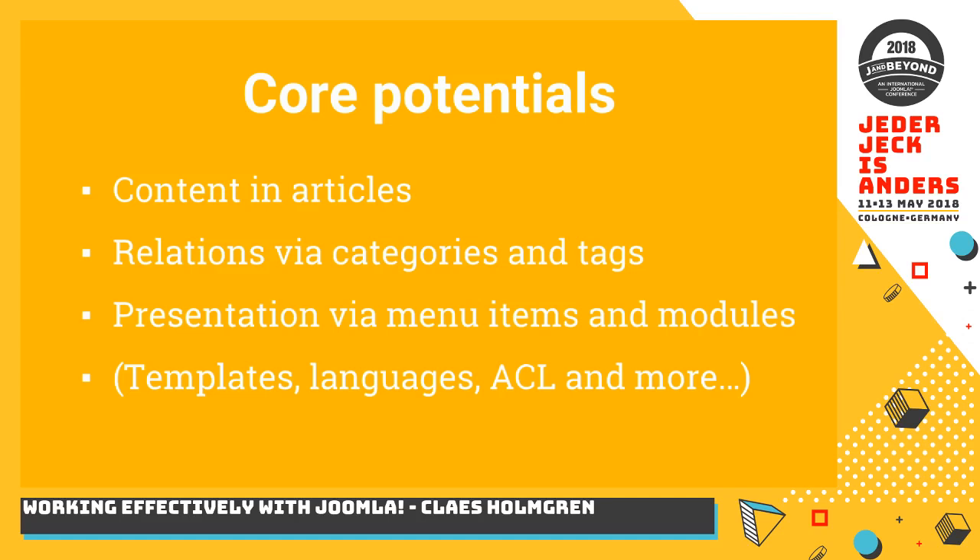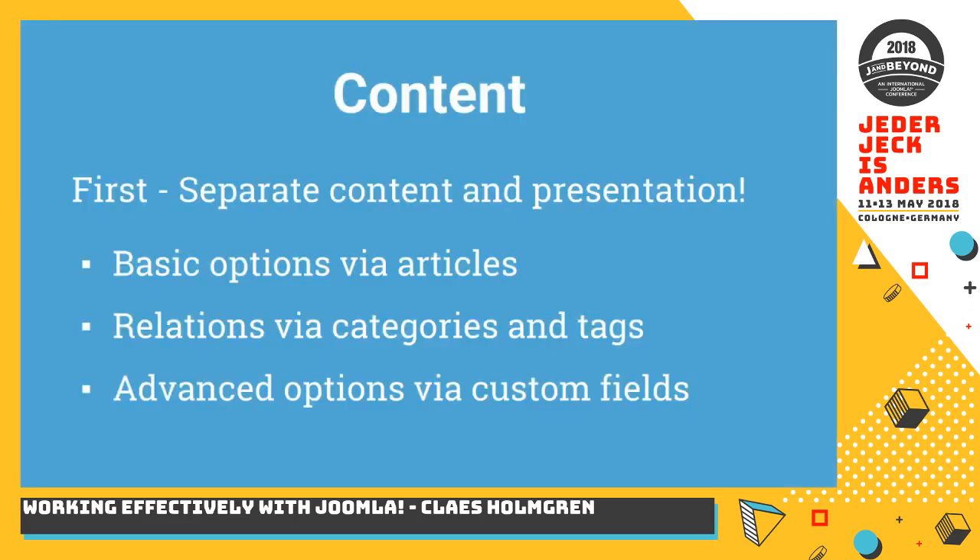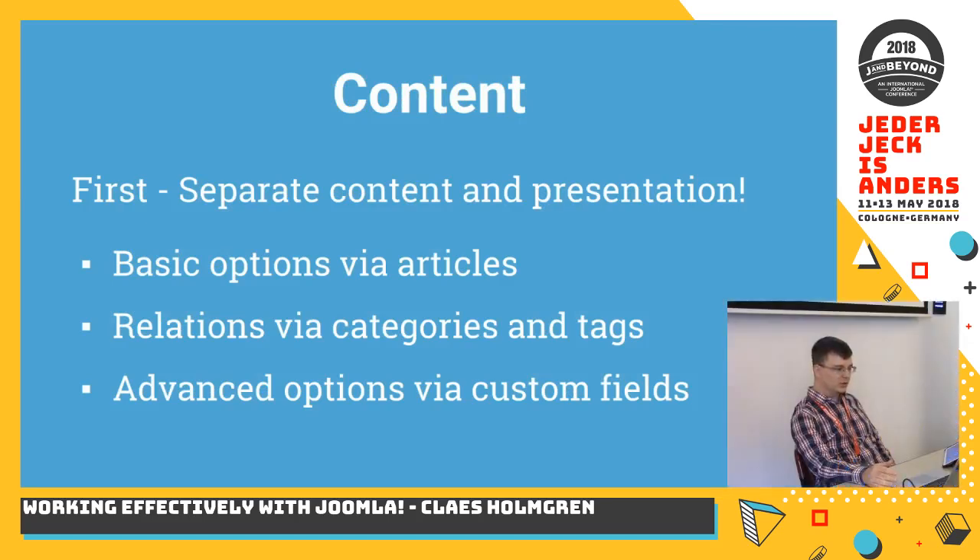These are the ones that make up the concept I'm going to share. The first step is that when we work with Joomla and we work with clients, we adopt something called 'separate content and presentation,' which is a design principle. It states that no presentation should be included within the content, other than semantic HTML like P tags and H1 tags. All other presentational HTML, CSS, and JavaScript — everything other than pure content — should be placed somewhere else.